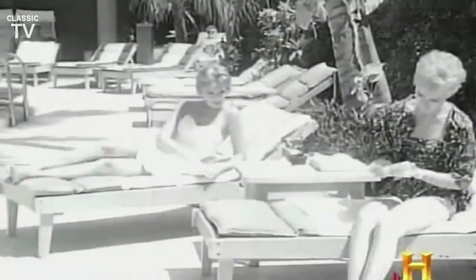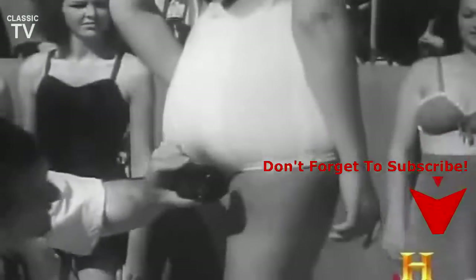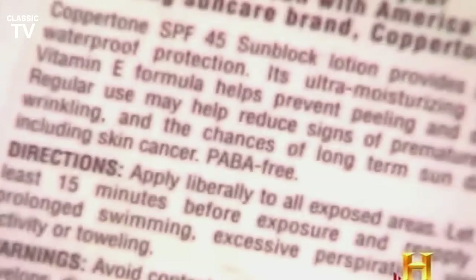Beginning in the 20s, scientists made preparations of zinc oxide and titanium dioxide, whose particles reflect ultraviolet rays. Developed in 1943, PABA — short for para-aminobenzoic acid — was the first organic sunscreen. Unfortunately, it would stain clothing, and many people were allergic to its chemical makeup. So today, most sunscreens are PABA-free.